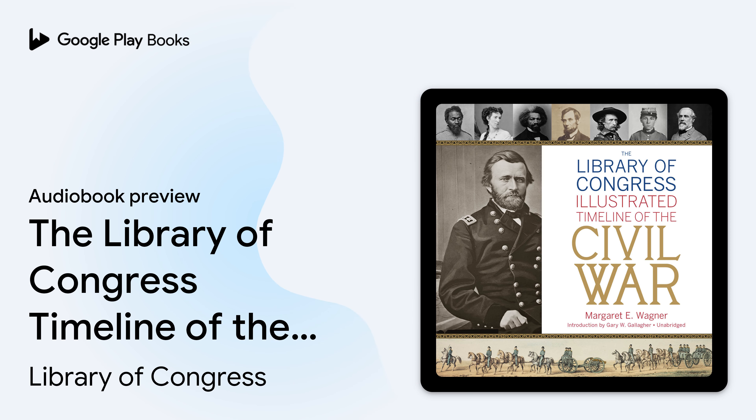More than a million citizen soldiers became casualties — 620,000 of them dead from wounds or disease. Millions of civilians directly experienced economic, political, and social disruption. And perhaps most strikingly, within a mid-nineteenth century context, four million enslaved African Americans emerged from the war as free men, women, and children.